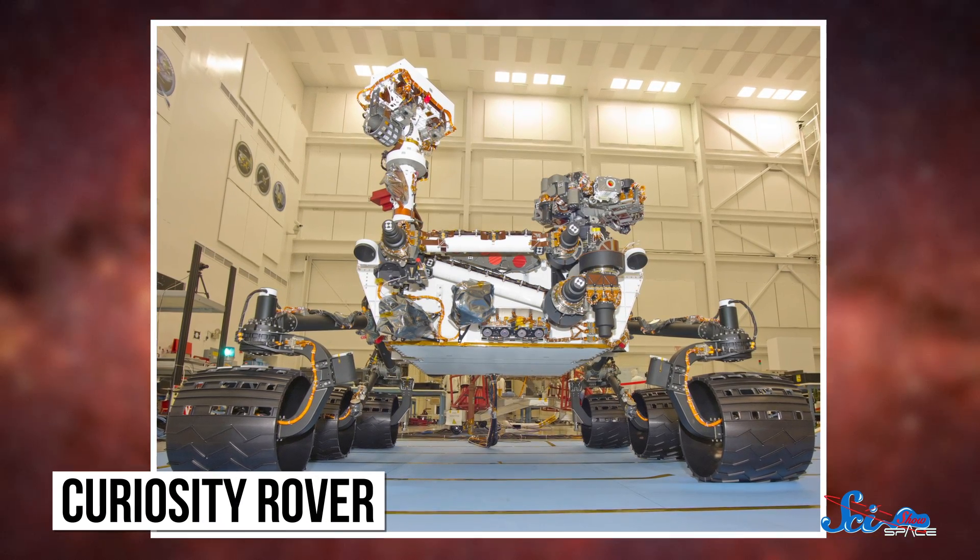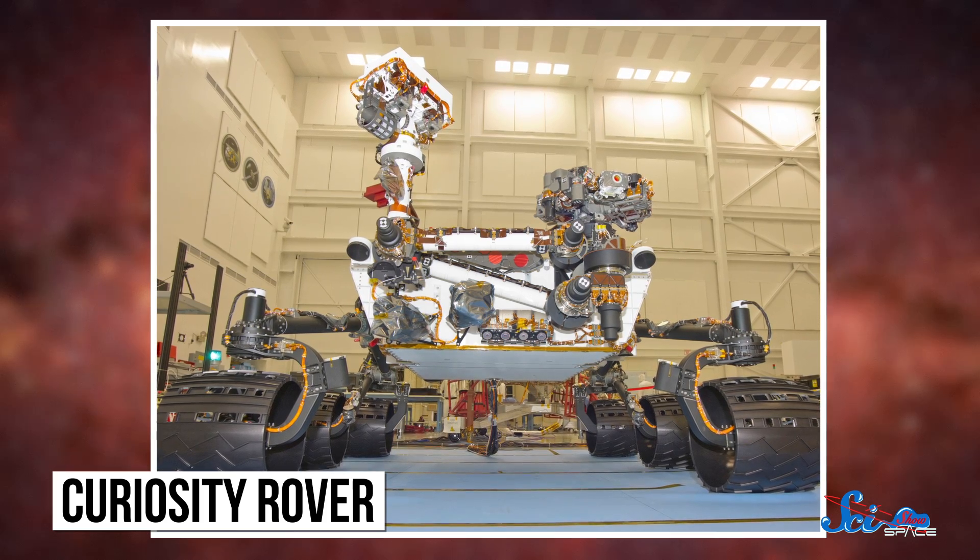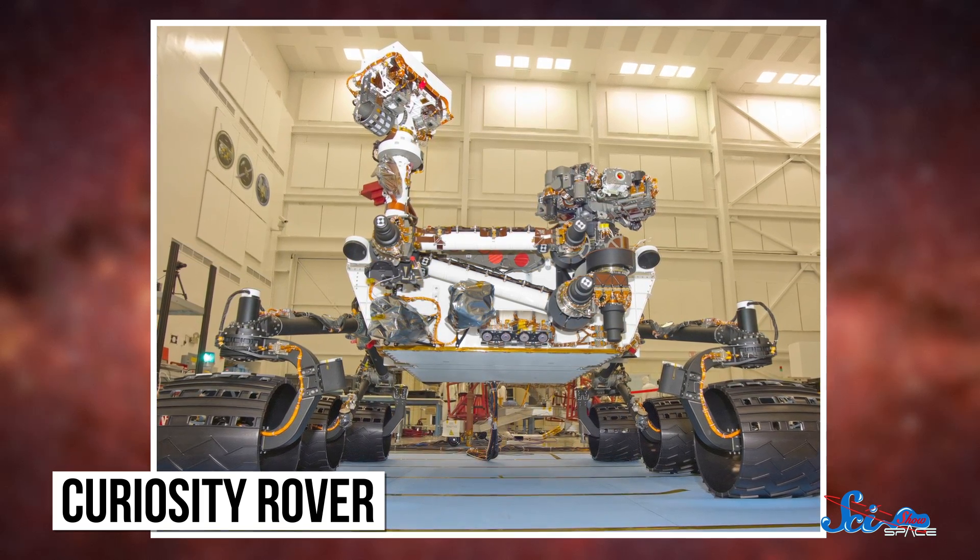It's kind of hard not to love the Curiosity rover. Besides having the coolest entrance to Mars ever, Curiosity also found evidence that the planet could have once supported life. And it sings Happy Birthday to itself every year, which makes us all cry a little on the inside.